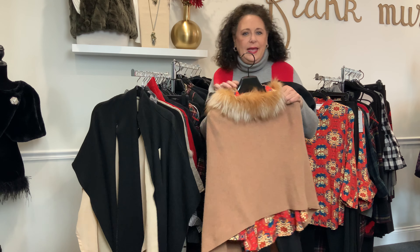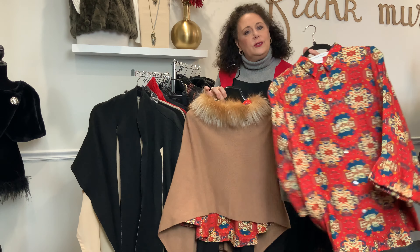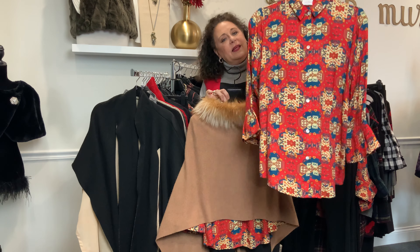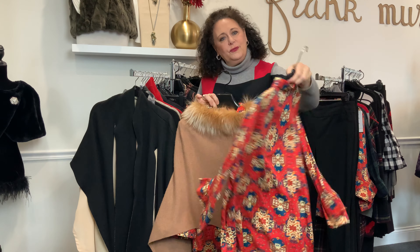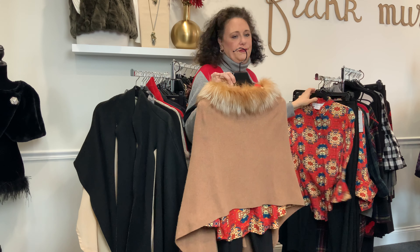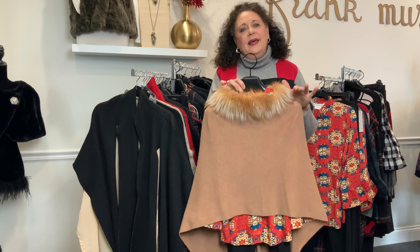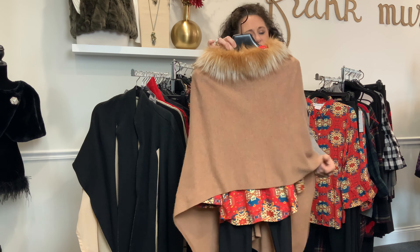We'll start with this gorgeous camel cashmere cape trimmed in fur, just with a highlight of that beautiful cognac color. We've paired it with this gorgeous Gretchen Scott blouse. We love the ruffle detail in the sleeve and of course all the beautiful colors of the Thanksgiving season. This would be a darling outfit to team up with a pair of jeans or a dressy pair of pants. You could wear this cape throughout the entire winter.